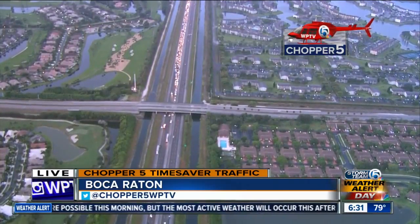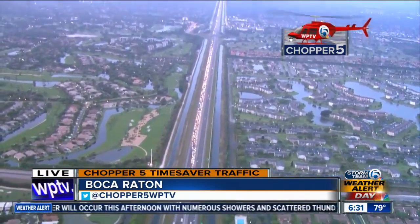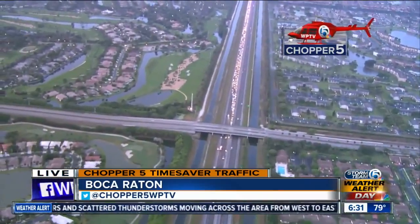Let me show you these exclusive Chopper 5 pictures you only get here every morning with us. There is Glades Road right up at the top here — that's Glades Road. So you're coming in from Broward County and starting to come into the Boca Raton area along the Florida Turnpike.